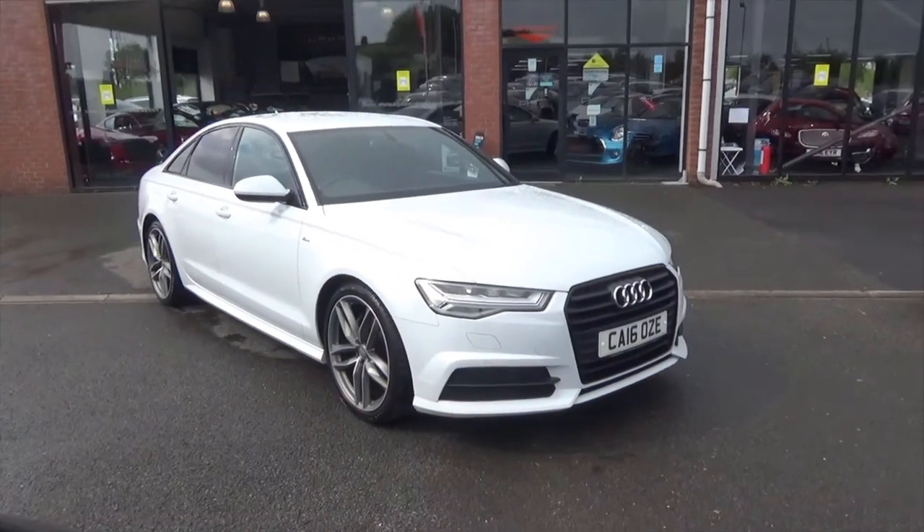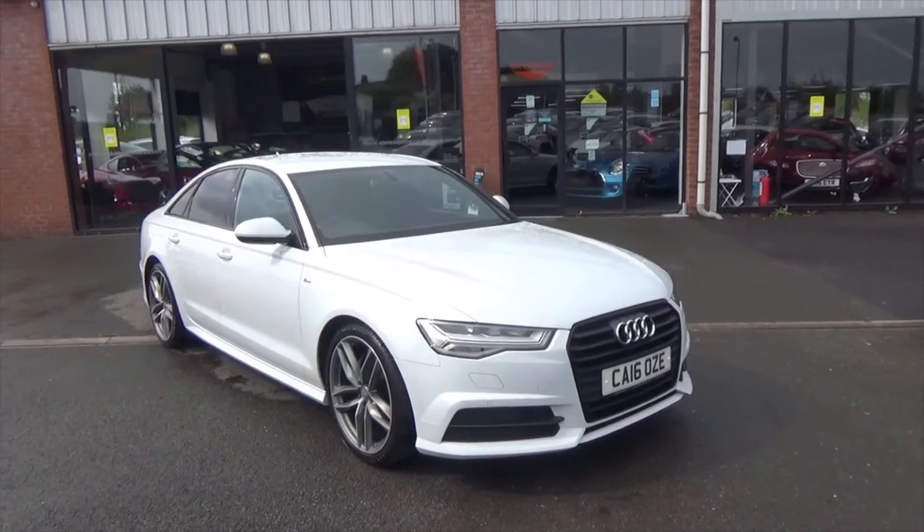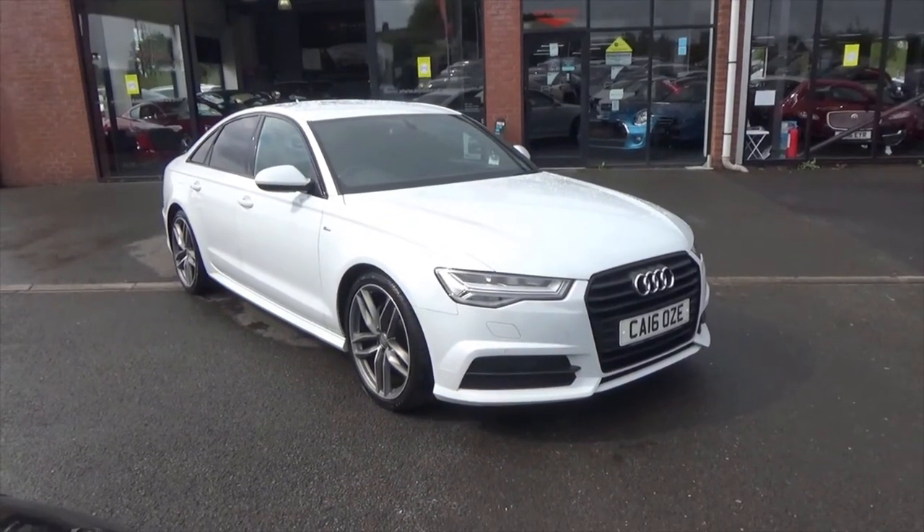Hello and welcome to Alfa Motors here in Wigan. My name's Dom and today I'll be showing you around this fantastic 2016 16-reg Audi A6 S-line.